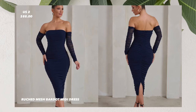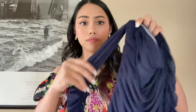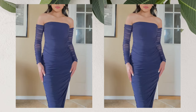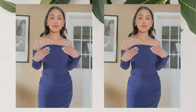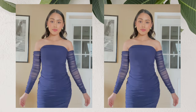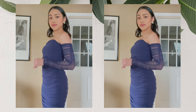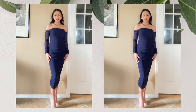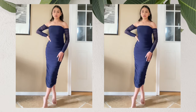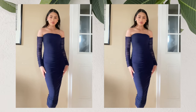The second dress that I got is this ruched mesh bardot midi dress. I got this in the size US 2 in navy blue color for $88. This midi dress is made from a premium jersey material with ruched mesh that's both comfortable and contouring. It has an invisible zip closure on the back, a split at the hem, and a bodycon fit. This dress has a bardot off-shoulder neckline and long sheer sleeves that will turn heads at any special occasion. The dress is really pretty, made well, very soft and stretchy.